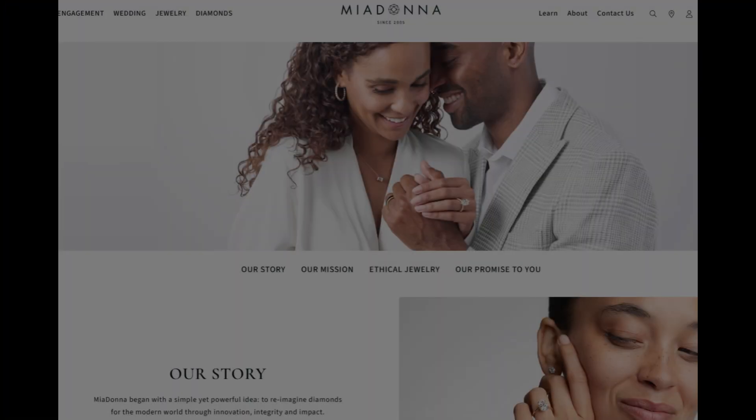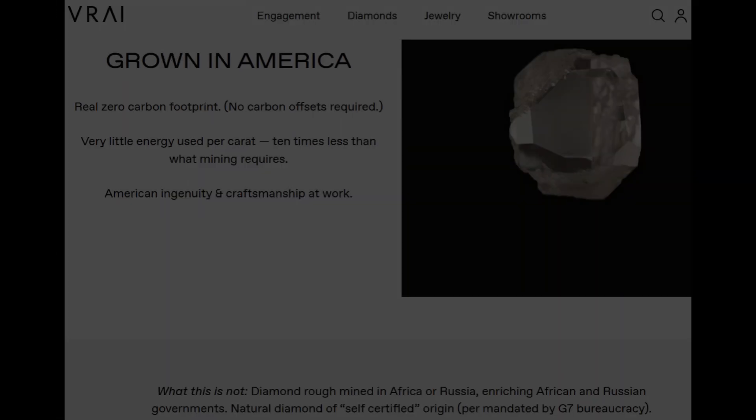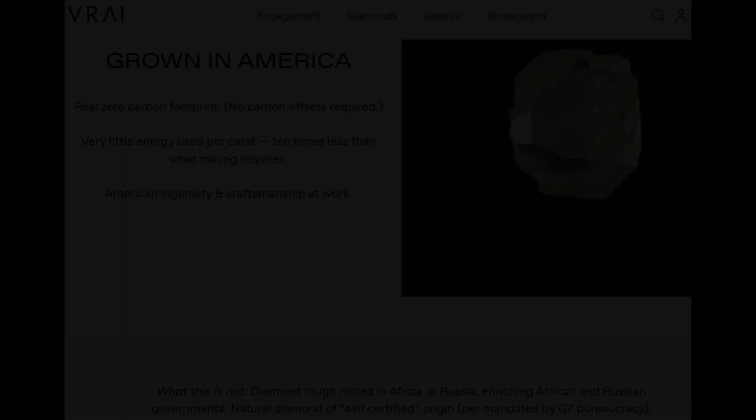Miadonna — one of the earliest adopters of lab-grown-only diamond offerings, donating a portion of profits to initiatives that reverse the diamond industry's historical damage through their Greener Diamond Foundation. Vray, by Diamond Foundry, offers stunning lab-grown diamonds made in solar-powered foundries, with every diamond coming with full origin disclosure and environmental impact data. These brands are helping to answer a question that has long plagued the jewelry world: where did this come from, and at what cost?